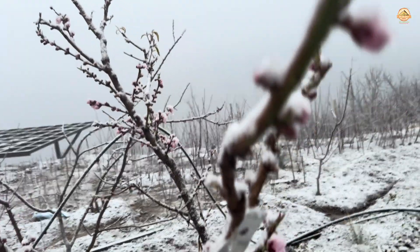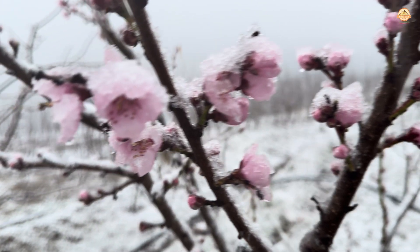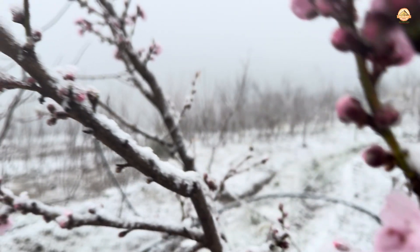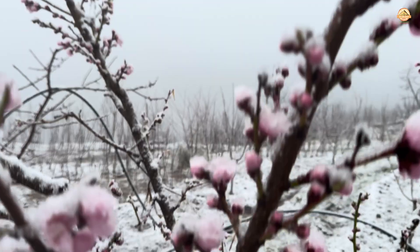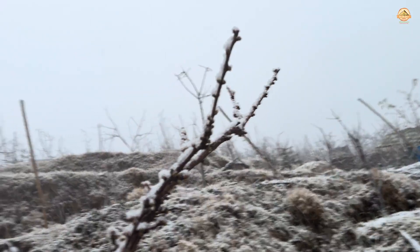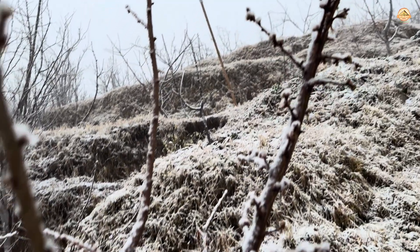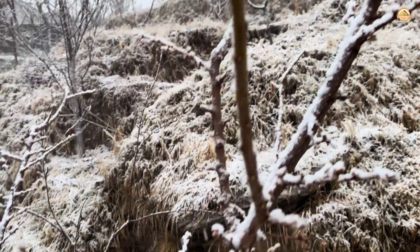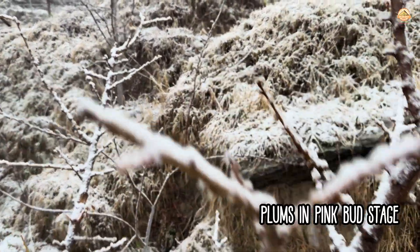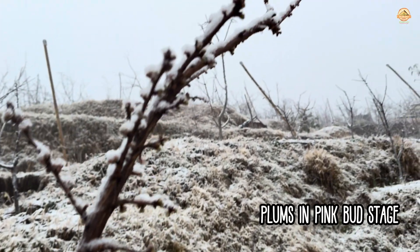This peach tree over here is more or less in full bloom, and these blooms do not have a fighting chance, I think. Also like the apricot, in the pink bud stage or the bud break stage, are our plums, and this young plum is not going to be happy with this sudden snowfall.